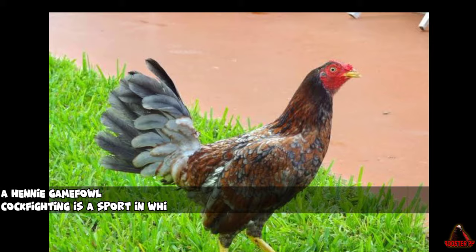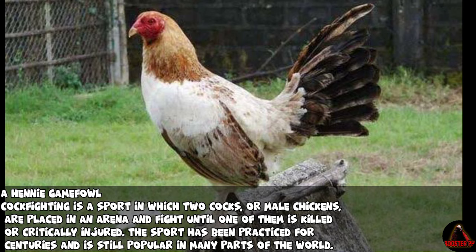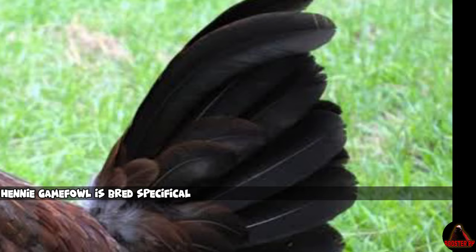Cockfighting is a sport in which two cocks, or male chickens, are placed in an arena and fight until one of them is killed or critically injured. The sport has been practiced for centuries and is still popular in many parts of the world.